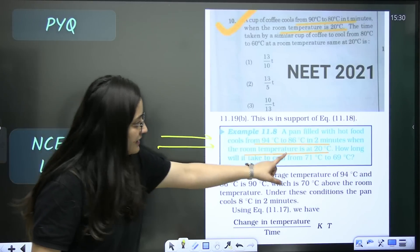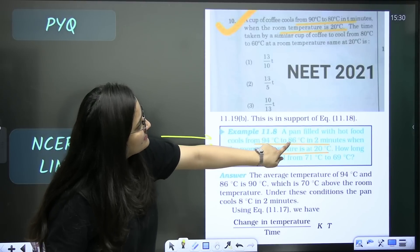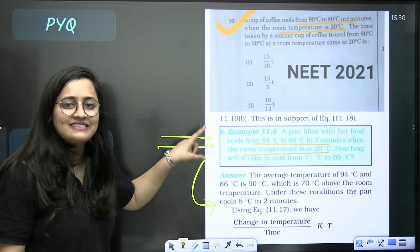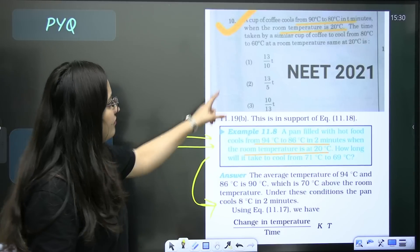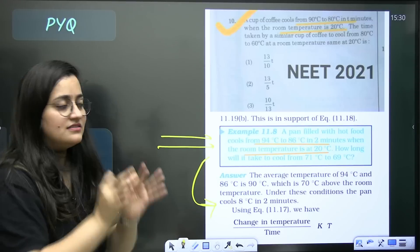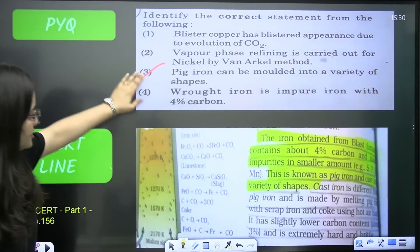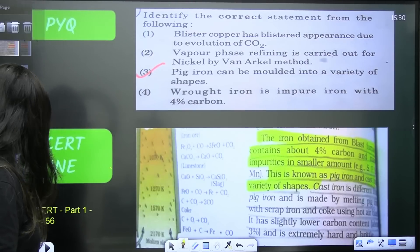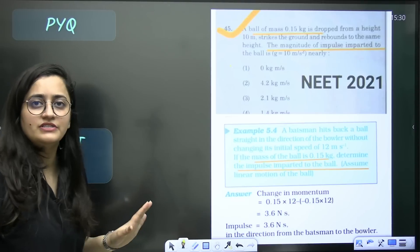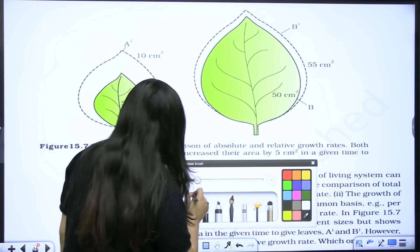For physics, worked examples in NCERT are also exam sources. A question in the NEET paper had values slightly changed — 94°C vs 86°C, 90° vs 80° — but the method was exactly the same as the NCERT example. Solving NCERT-based example questions lets you handle such variations easily. There are many such examples from NEET 2021 physics as well. The key insight is: once you know the paper comes from NCERT, learn how to read it.